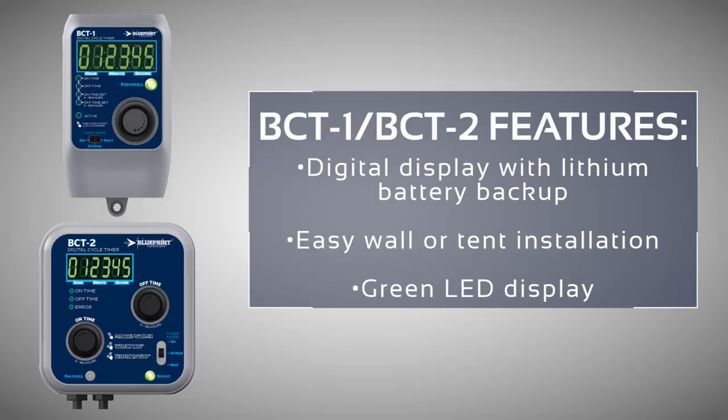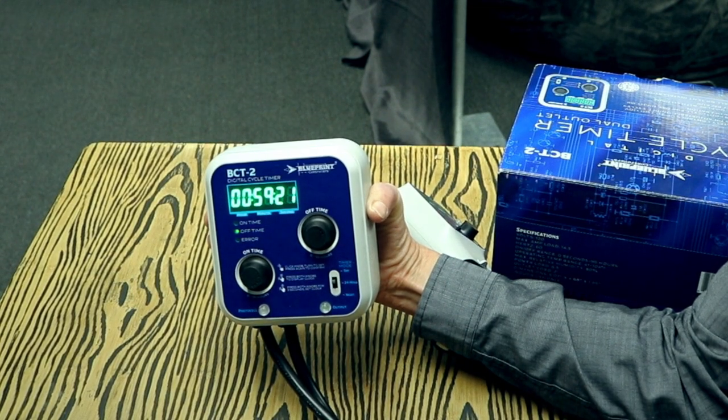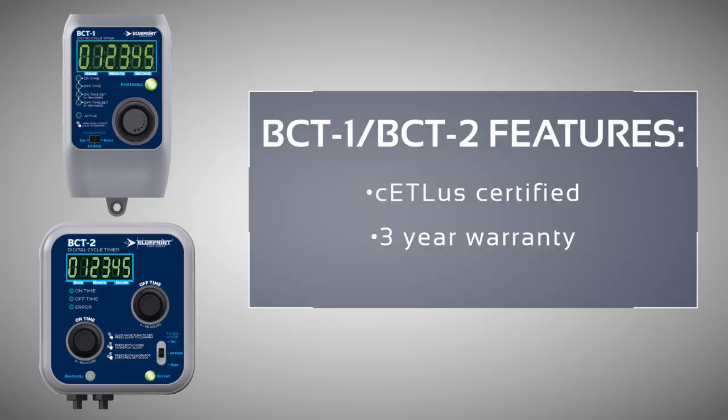The digital display includes a lithium battery backup. These units are wall mountable or tent mountable. LEDs are lit when the output is active — green LEDs so as not to mess with the photo cycle of your plants. The unit is CETL US certified and comes with a three-year warranty.